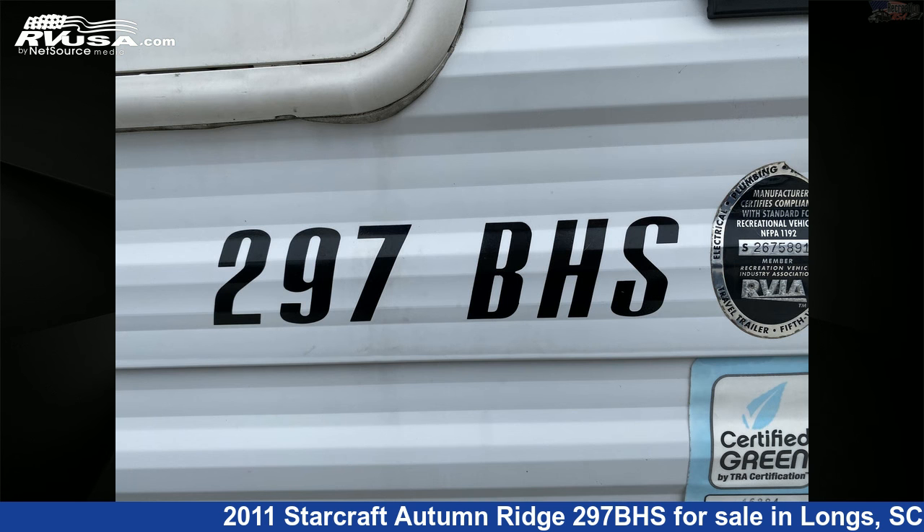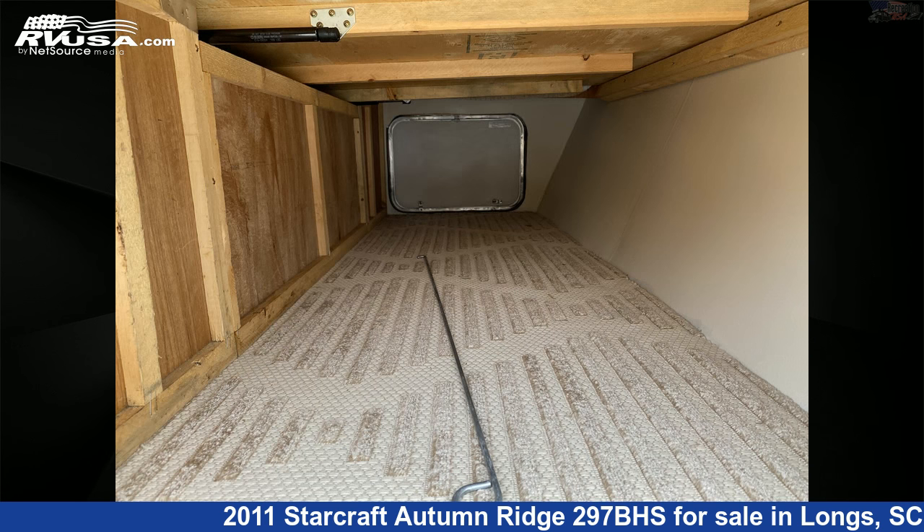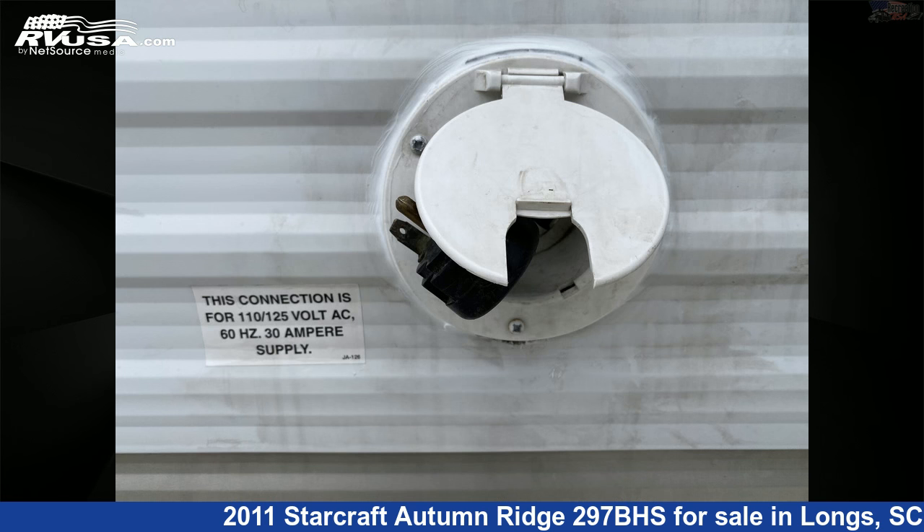The floor plan layout of this travel trailer features bunk beds and a front bedroom. The unloaded weight of this 2011 StarCraft Autumn Ridge 297BHS is 5,360 pounds.